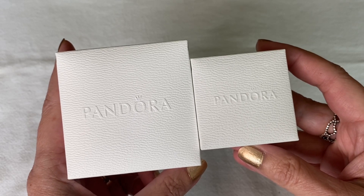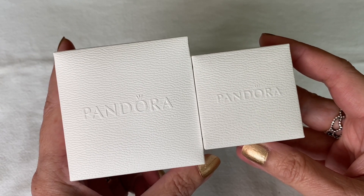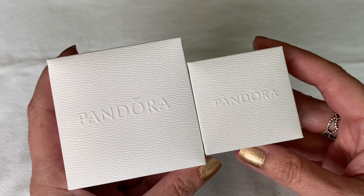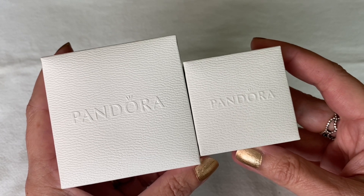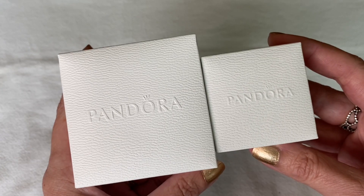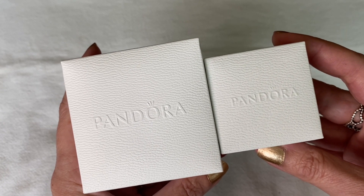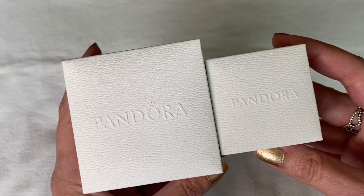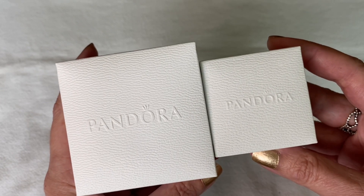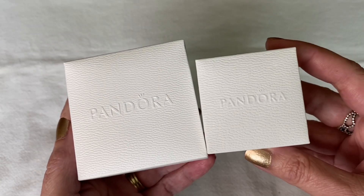Hi everybody, welcome back to my channel. In today's video I'm going to be sharing with you the anniversary gifts that I received from my husband. We recently celebrated our wedding anniversary and he totally spoiled me this time. I received both Pandora and Troll Beads. The Pandora items were a total surprise — he went out on his own and picked those out, whereas the Troll Beads I did know about because he needed help knowing where to buy them. They're not quite as easy to purchase as Pandora, so you do have to buy them online where I live. Let's get started with the Pandora gifts first, then the Troll Beads.